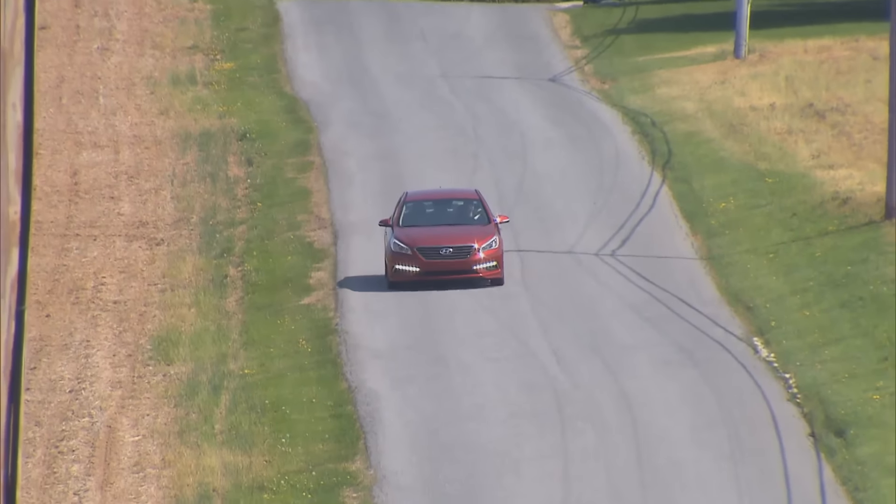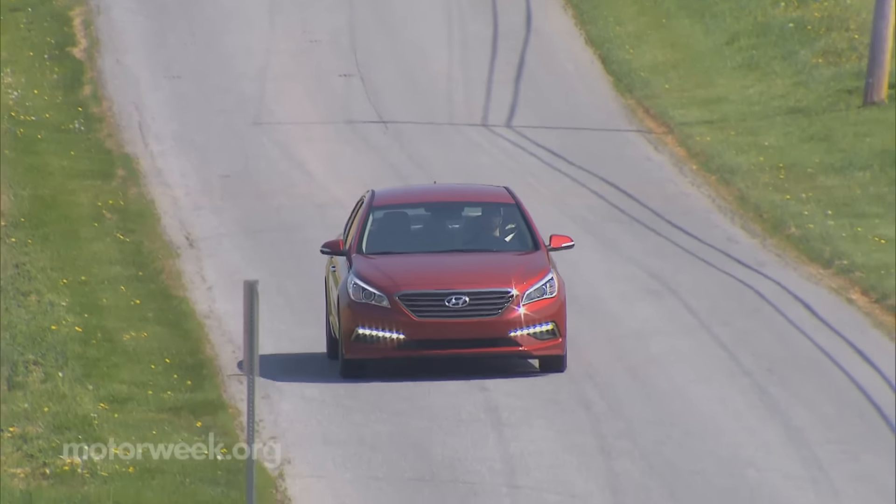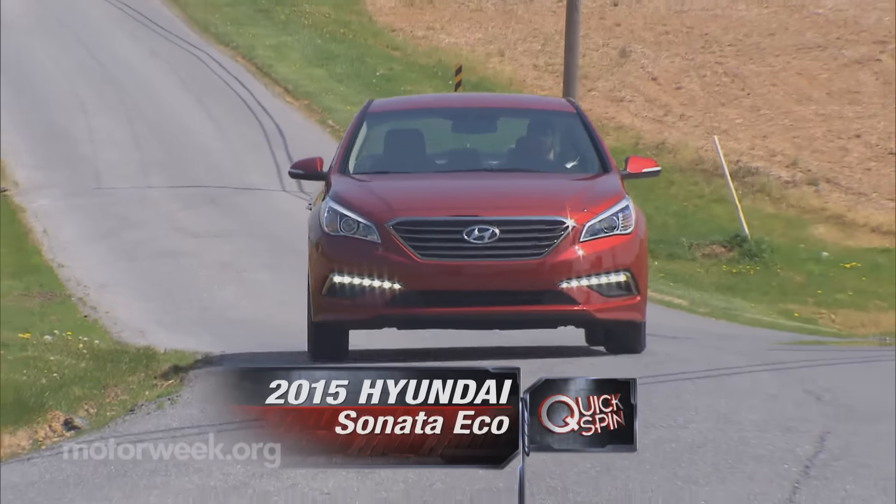With the rush to hybrids, plug-ins, and full-on EVs, here's something a little more basic in its approach to lowering fuel consumption: the 2015 Hyundai Sonata Eco.